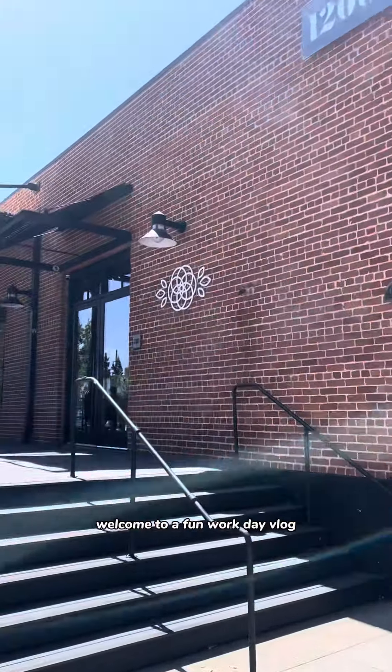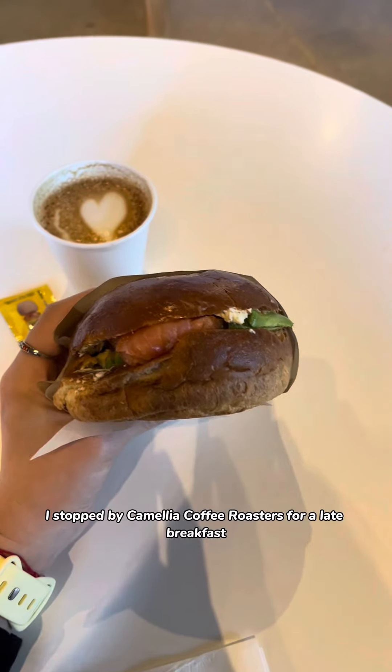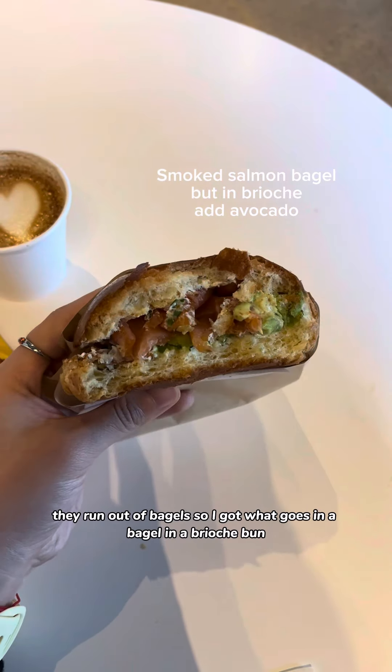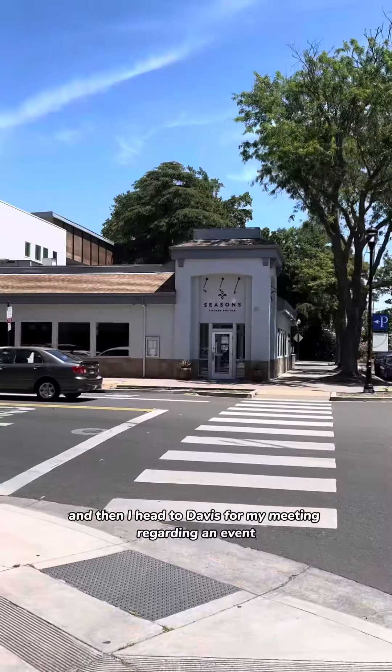Hello, welcome to a fun workday vlog! Before heading to Davis for my meeting, I stopped by Camellia Coffee Roasters for a late breakfast. They ran out of bagels, so I got everything that goes in a bagel in a brioche bun, and that's actually really good.